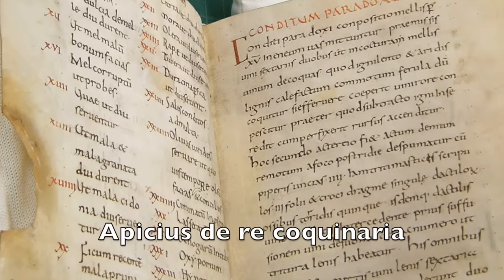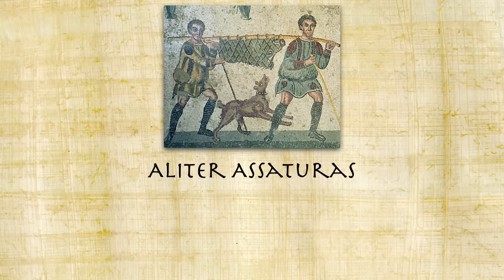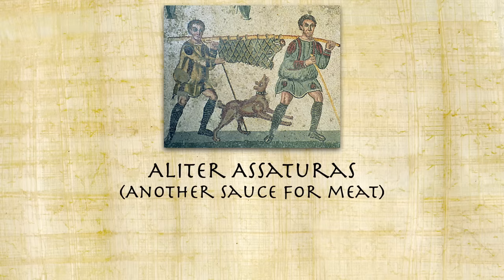This recipe comes from Apicius' De Re Coquinaria from the 1st century and could have been served at one of Nero's feasts. It really works with any roasted meat. Aliter Assaturas — another sauce for meat.